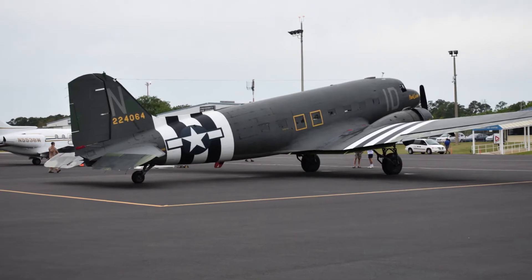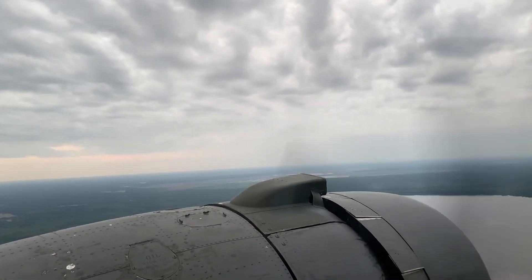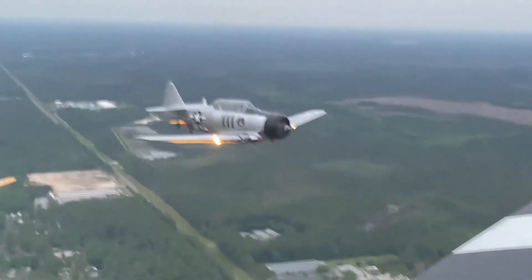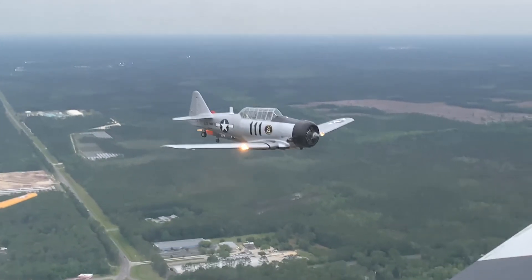Placid Lassie, a Douglas DC-3, also known as a C-47, which was a transport carrier during World War II, led a pack of 14 North American T-6s through the airspace, putting on a show for any resident who happened to catch a glimpse of the planes soaring through the air.